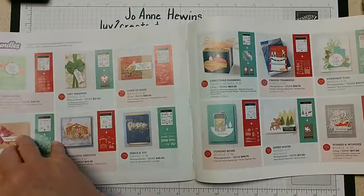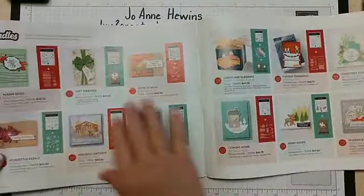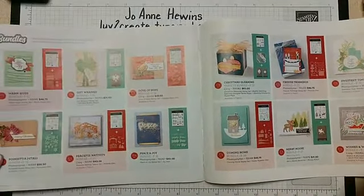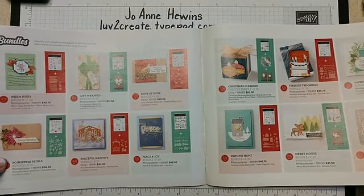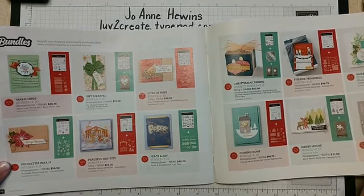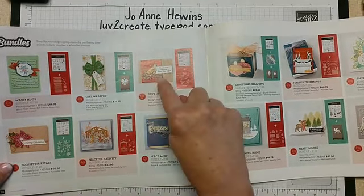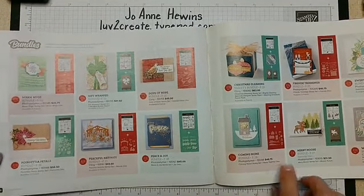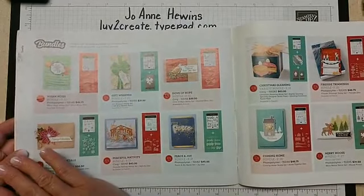Back in the back of the book, it does something I think is pretty neat — it goes over all the bundles in this catalog as a review. What I really like about it is that it has different samples for cards you can see, as well as the samples that were earlier in the catalog.